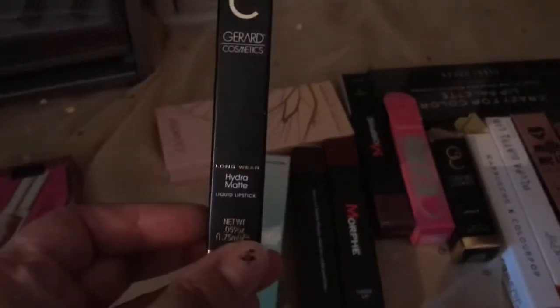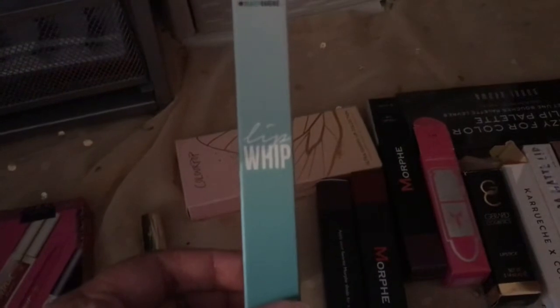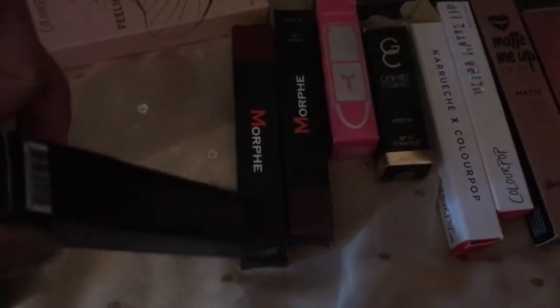I have this Gerard Cosmetics liquid lipstick in the shade Summer Loving — it's a bright pink shade, but it was on sale, hence why I bought it, because they can be quite expensive. I have this Beauty Bakery lip whip — I can't remember the shade to be honest. I got these Morphe ones from Beauty Bay, I think last year or before, when Morphe was being discontinued and they were on sale.